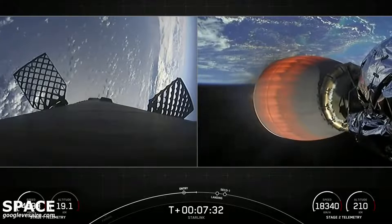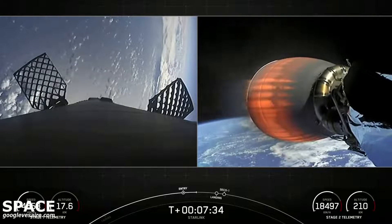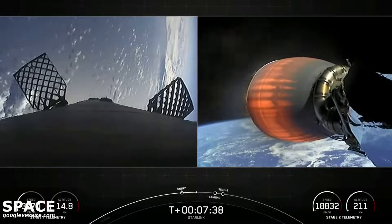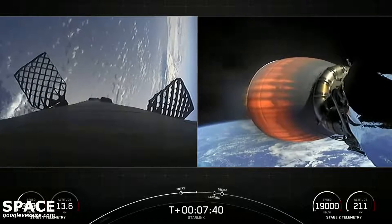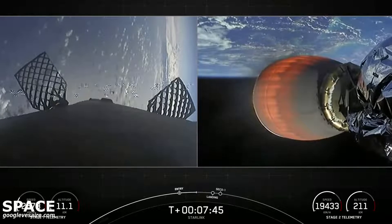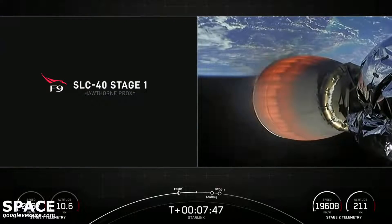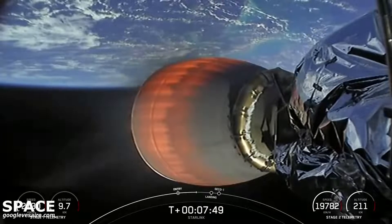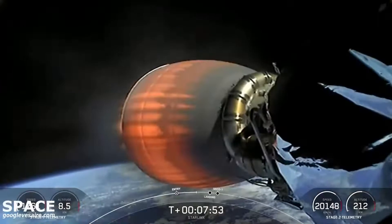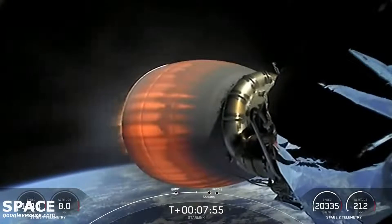For those of you who follow along, you'll know that the soot on the rocket indicates it's been flown before. The rocket-grade kerosene, RP-1, used to fuel a Falcon 9 is carbon-based. So when it burns, it generates that soot. And as you just saw with the entry burn, the Falcon 9 vehicle flies through its own plume, and that's how it generates the soot onto the vehicle.